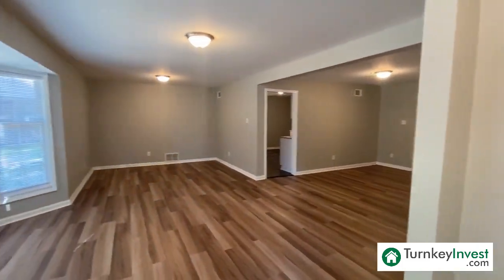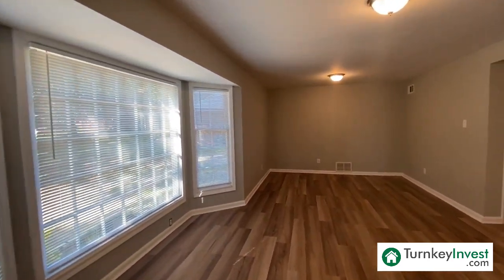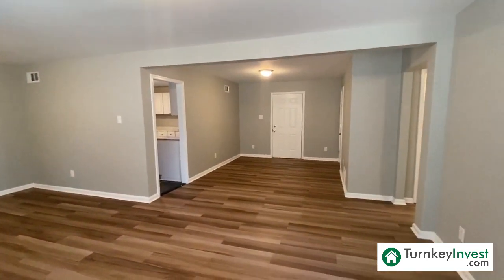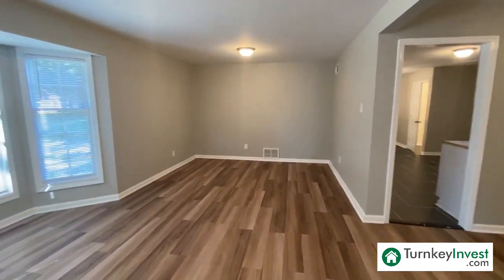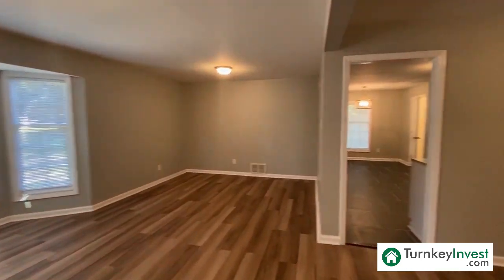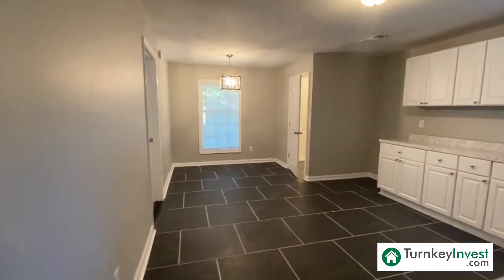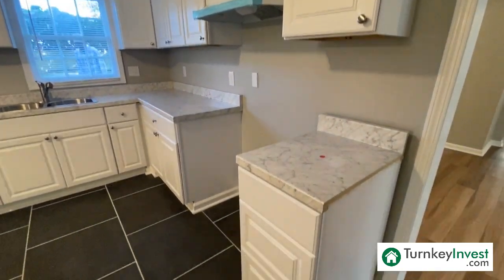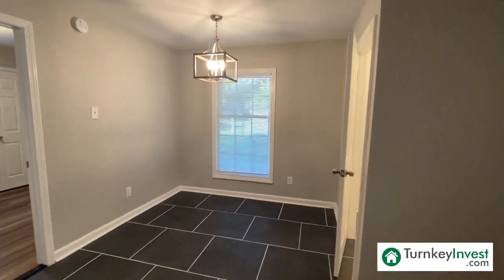I am super excited to take you through this beautiful renovation. As you can see, this is a beautiful three-bedroom, two-bath home. We have over 1,200 square feet. We've got this hard surface flooring all throughout the home. Big wide open living space, beautiful bay window. Moving into the kitchen — we have all-new tile, new countertops, new hardware. Big open kitchen space and a breakfast area.